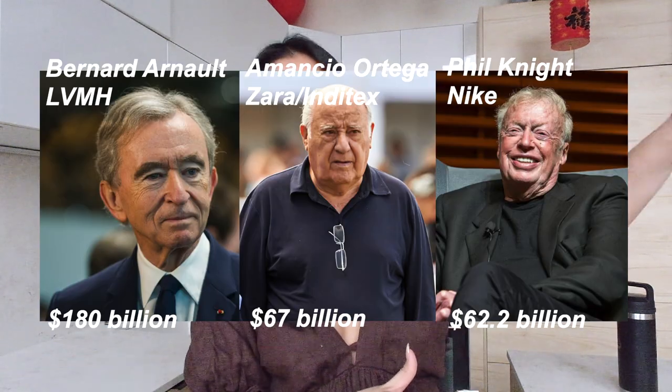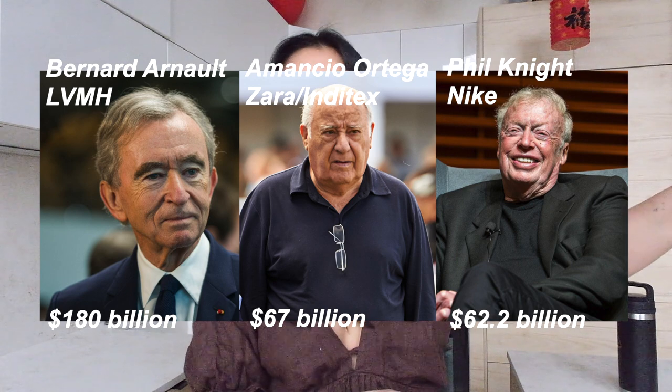I'm just so tired of a system that allows them to get away with that and continues to put the pressure on us as consumers to try to do better. The brands right now should be doing better.